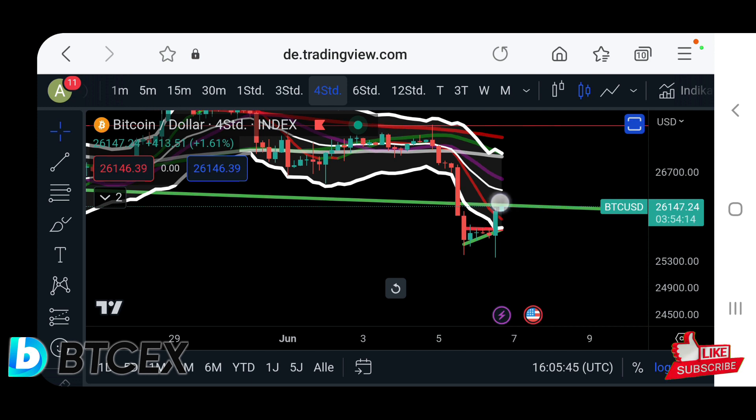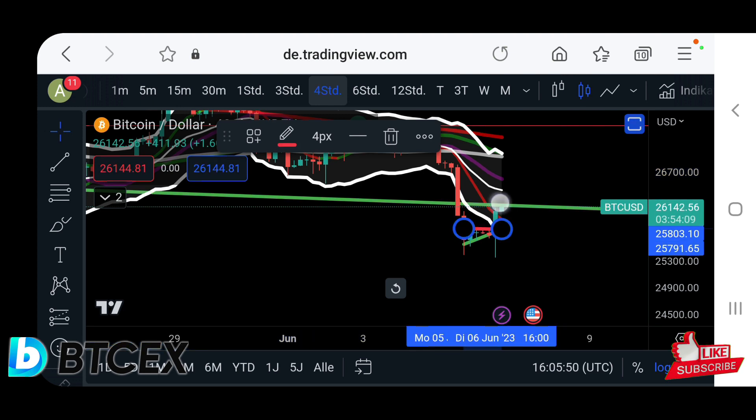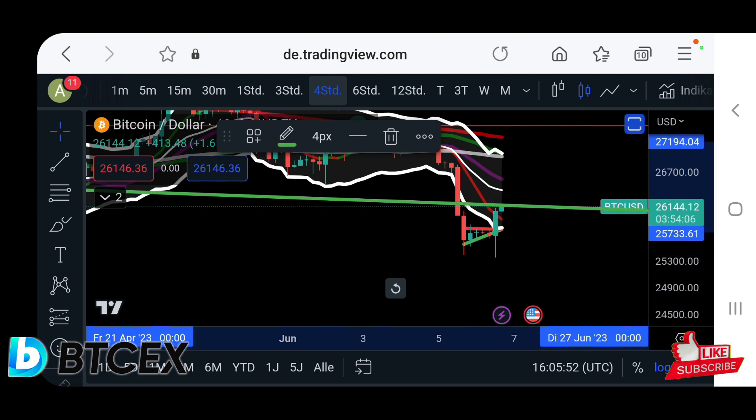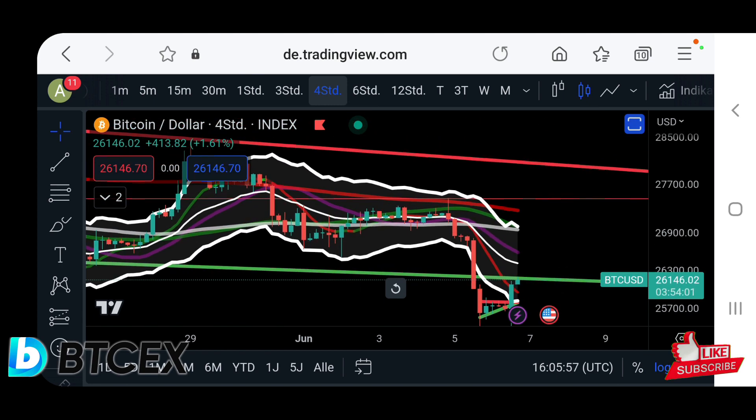So first we need four-hour closes above $26,170 — this new potential resistance trend line — because here we can still get rejected. And then of course the 20 moving average on the four-hour also needs to get broken in order to resume a potential uptrend in the four-hour time frame.